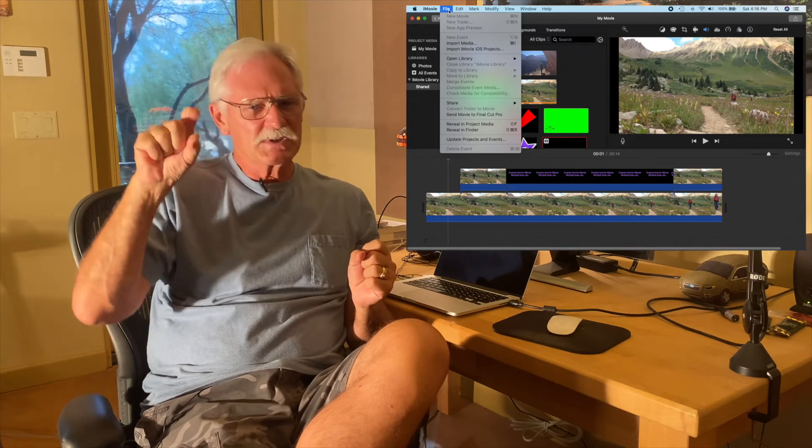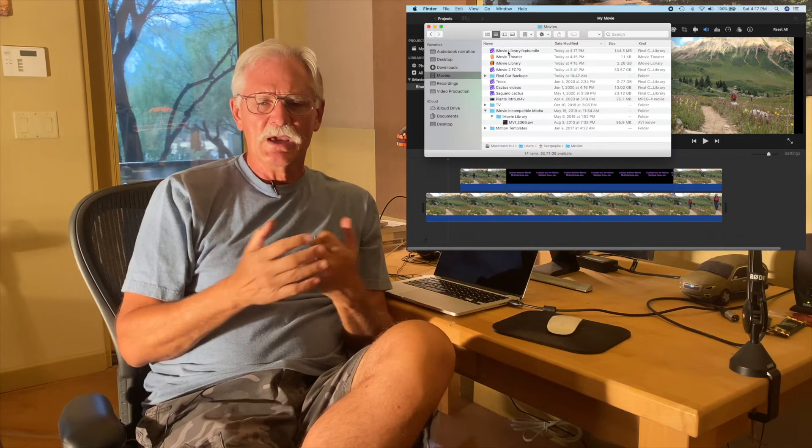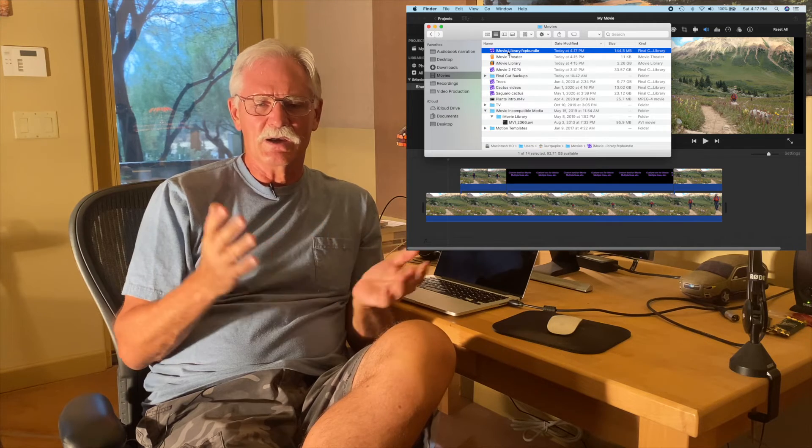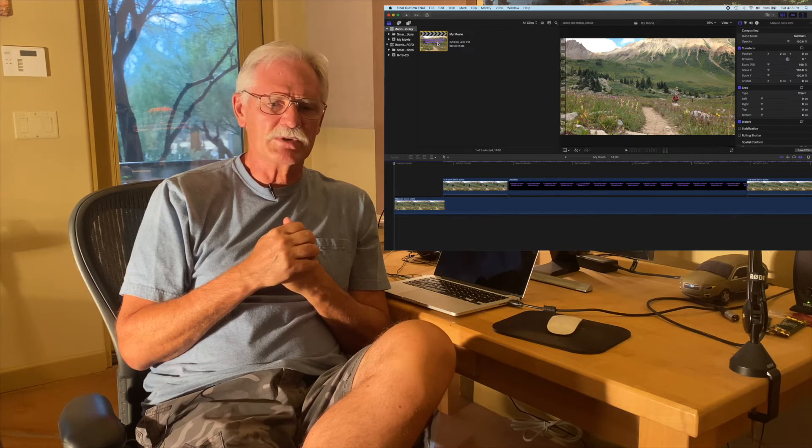Number 9: how about upgrading a project from iMovie to Final Cut Pro X? Let's say you started a project in iMovie and midway through decided you need a specific feature. You do not import an iMovie project into Final Cut Pro X — what you do is export or share the iMovie project to Final Cut Pro X, and then it appears in the library list. This works pretty well; even the fancy titles come over intact.